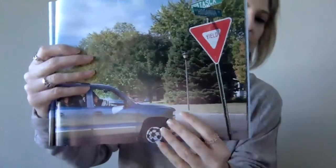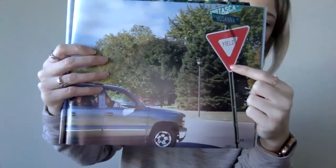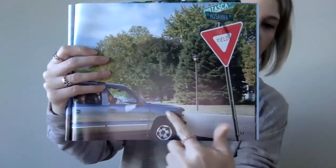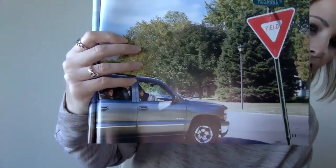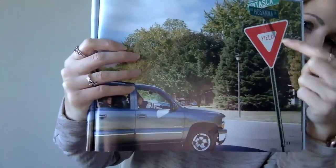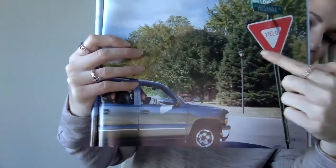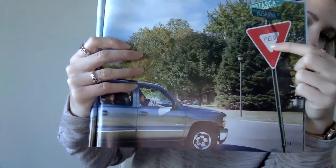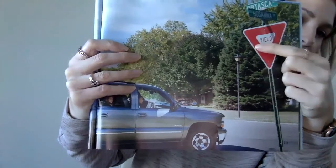Have you ever seen this sign before in your neighborhood? It's a yield sign and it stands at the street corner. Sid's dad slows down and checks for cars before crossing. So he doesn't have to make a full stop, but he has to slow down and look both ways. When you see a triangle — it has three sides — that's red and white, that's a yield sign. You'll also see the letters Y-I-E-L-D.